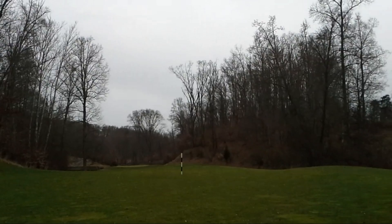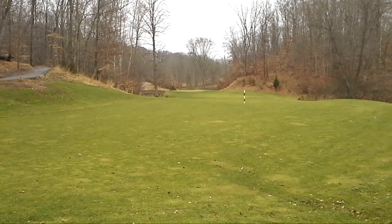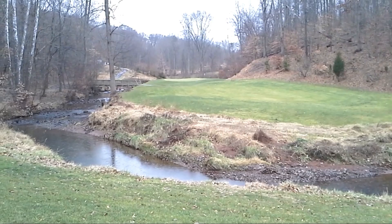I can't overstate the difficulty of number 16. If not the hardest hole I've ever played, it's up there in terms of difficulty. It is an outright ball breaker of a hole.